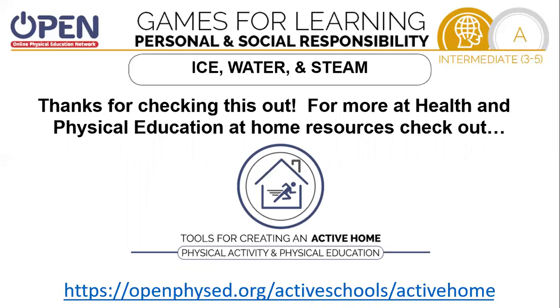Thanks again for checking this out. For more health and physical education at home resources, check out openphysed.org/active-schools/active-home. Thanks again.